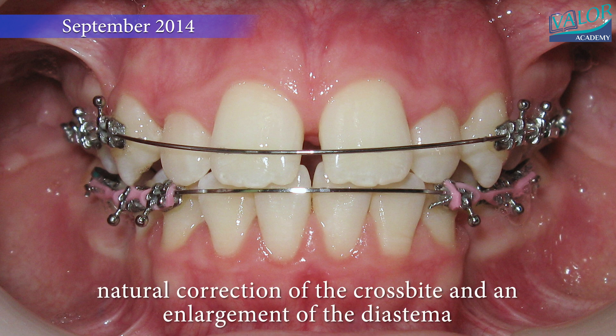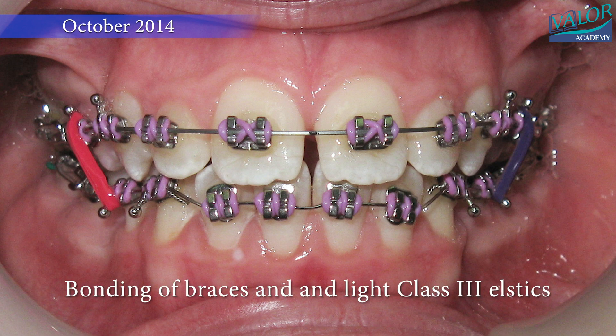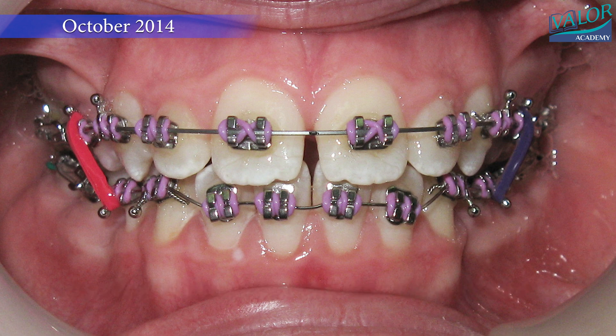Based on careful consideration, a decision was made to proceed with the extraction of four premolars. While extraction is always a challenging choice, it often proves to be the optimal route for ensuring long-term stability.